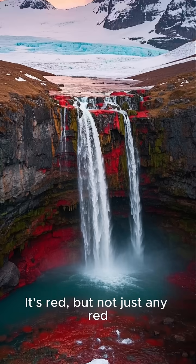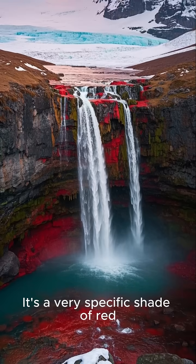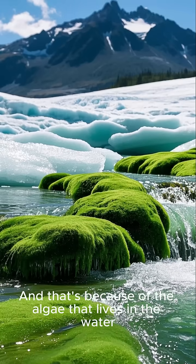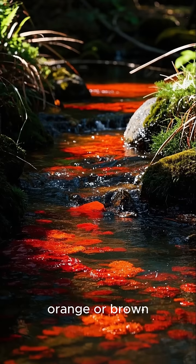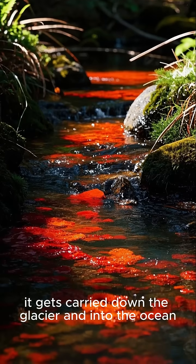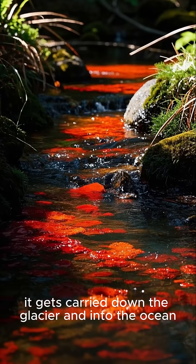It's red, but not just any red — it's a very specific shade of red. And that's because of the algae that lives in the water. Algae blooms are red, orange, or brown. And as the ice melts, it gets carried down the glacier and into the ocean.